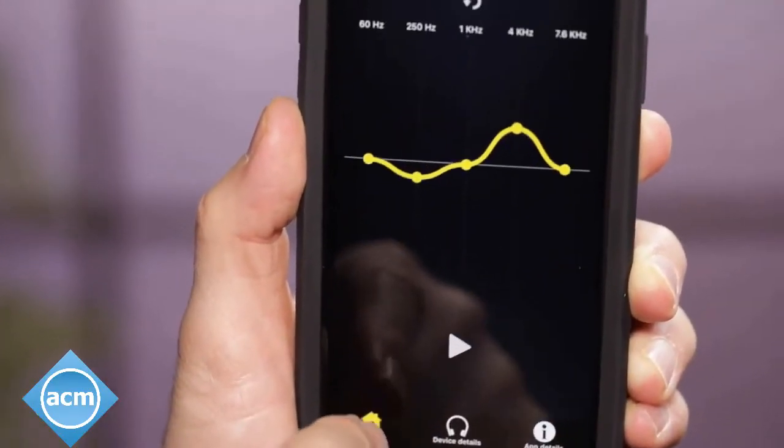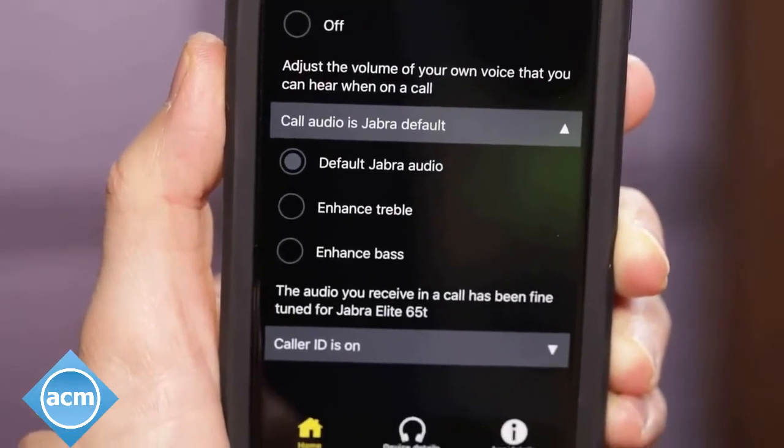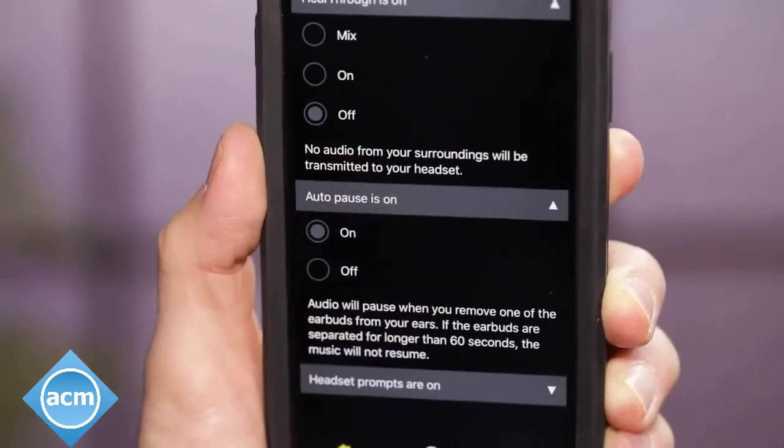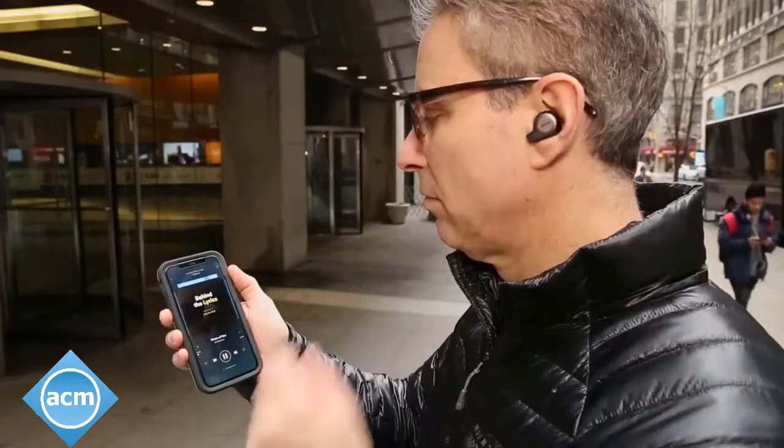The app also has an equalizer that allows you to tweak the sound for music listening, as well as treble and bass boost modes for call audio. Additionally, you can opt to have your music pause automatically when you pull a bud out of your ear and resume once you put the bud back in.